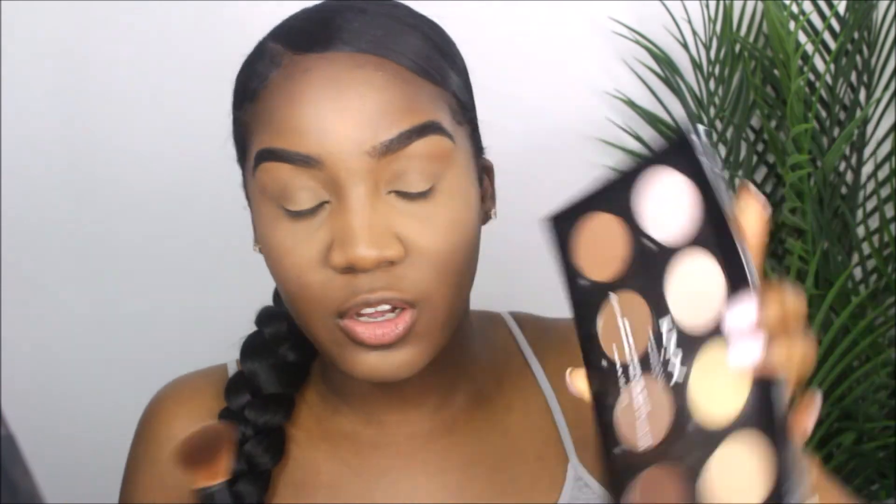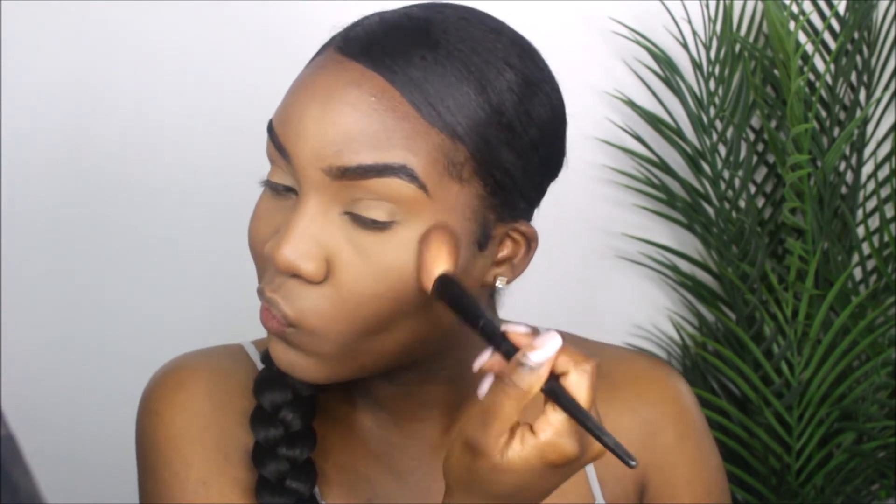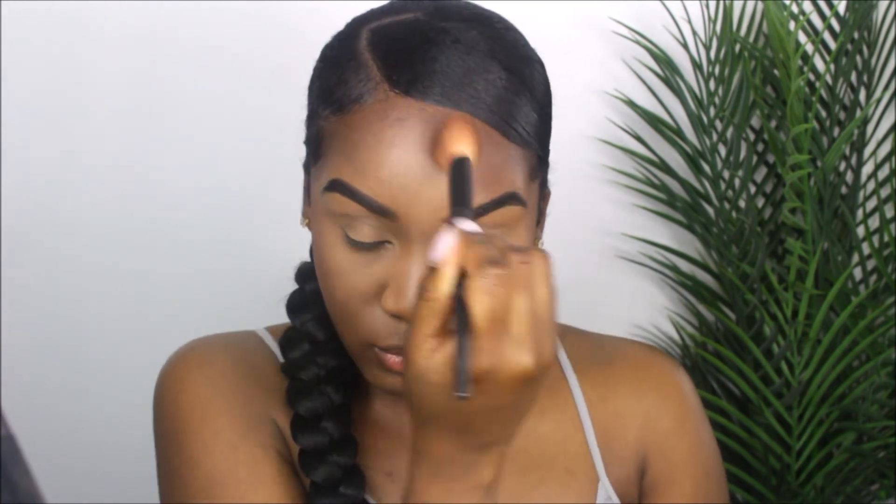Next you want to contour. I'm going to take my NYX Contour Palette and go in with the deep brown shade. I'm just going to use that to bring back the natural contours to my face, taking an angled contour brush. I do have a highlight and contour routine on my channel if you are new and looking for a detailed video on how to highlight and contour — I'll leave it in the cards up here so you can reference that video.